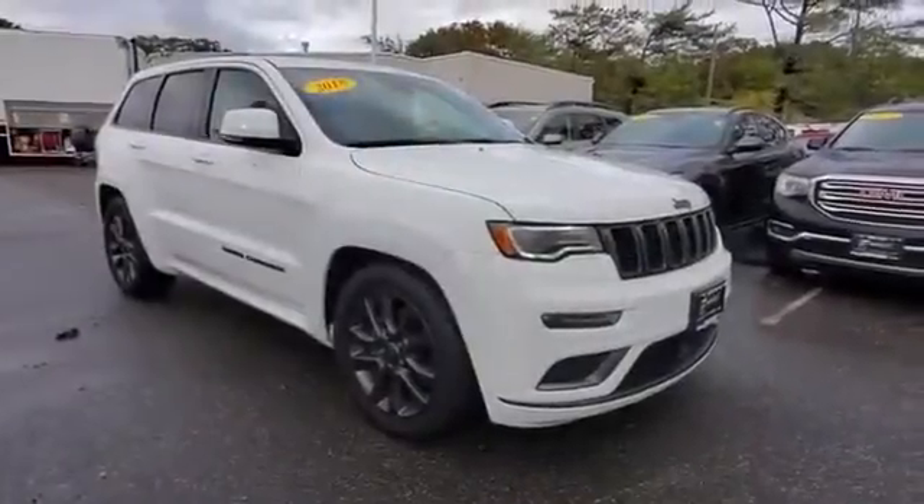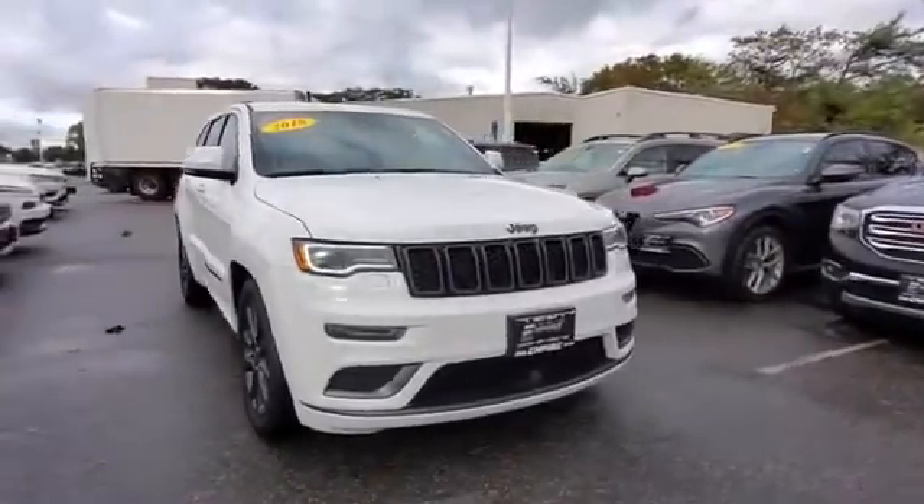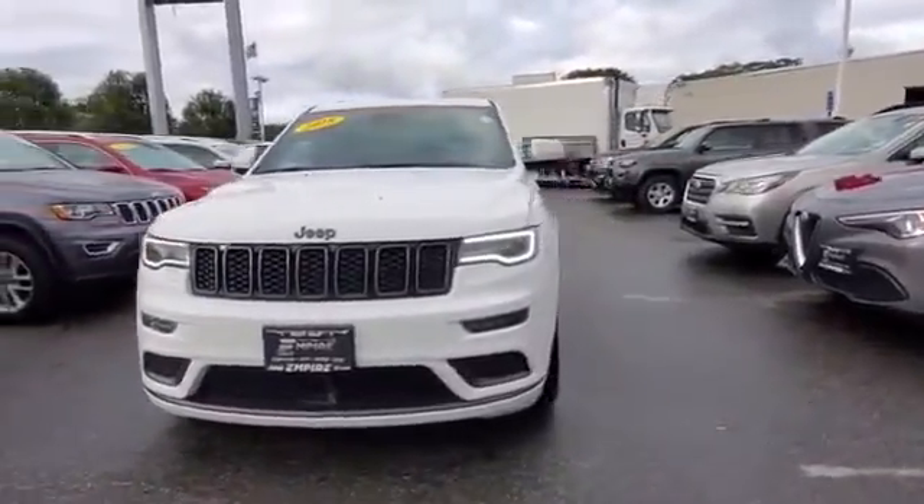2018 Jeep Grand Cherokee with less than 24,000 miles on the odometer. This SUV offers space as well as power and performance you won't be able to pass up.